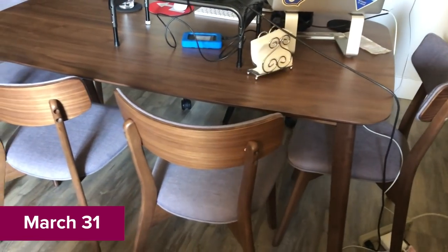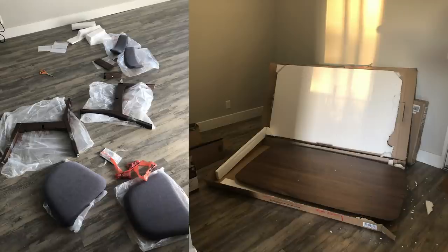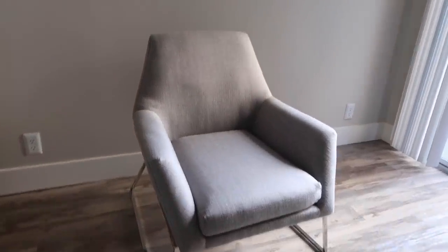The dining room table and chairs were the first thing to arrive, and they were luckily pretty easy to assemble. My armchair has arrived — let's test it out. I'm into this.